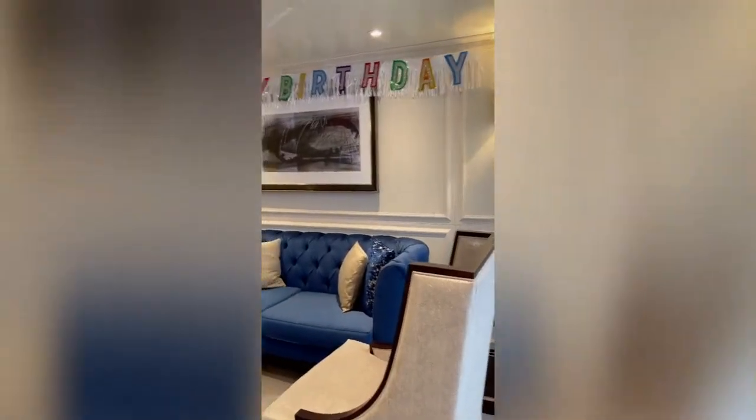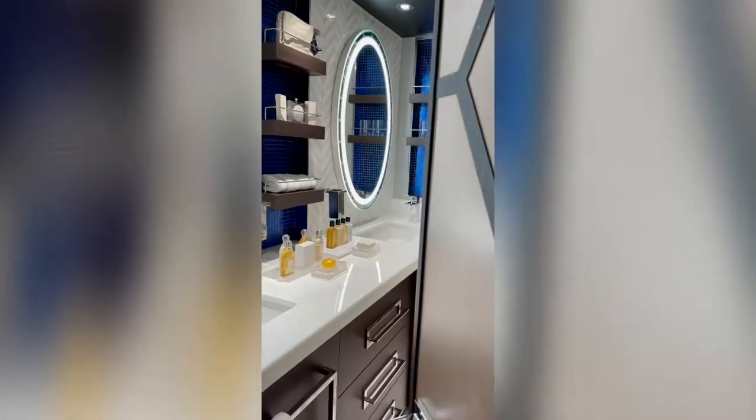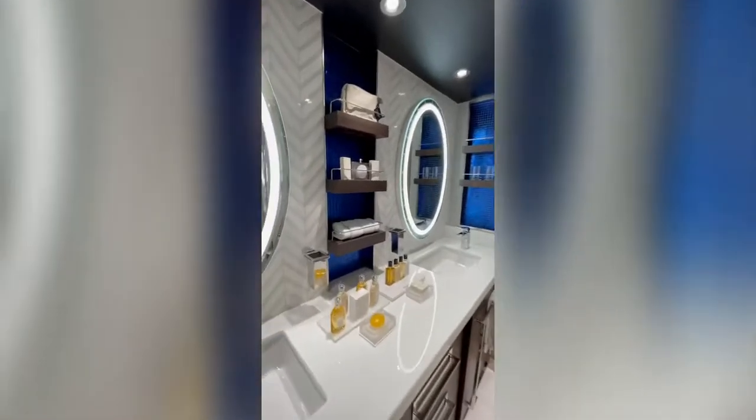And then just another perspective — a separate living area. And then we will go into the bathroom to take a look, before we head out to the balcony. Beautiful, spacious bathroom — I'm going to zoom in a bit there. And lovely.